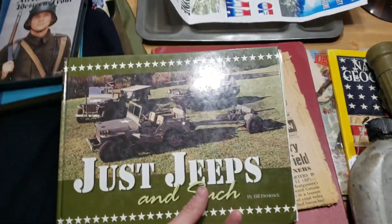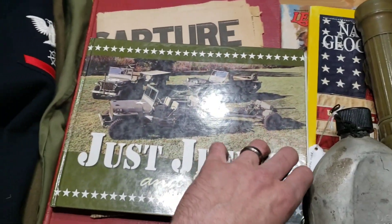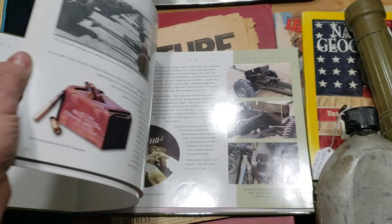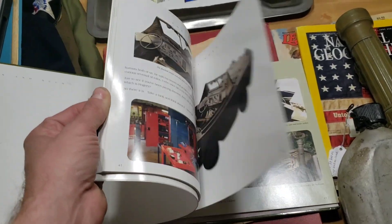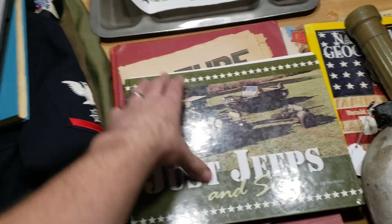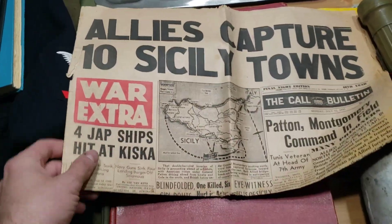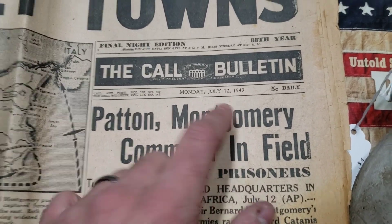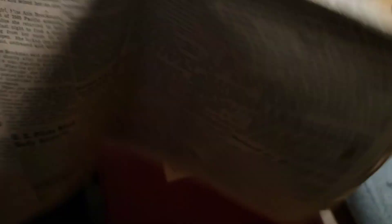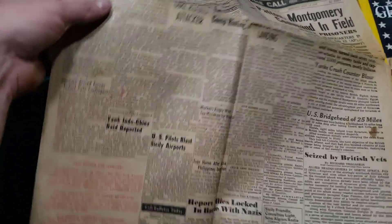Mr. Norman also sent me this. As you know, I picked up a Willys Jeep — this book is dated around '46 or so. I'll try to be careful with it as the pages are starting to come out. Just some interesting pictures about Willys Jeeps and everything. He also sent me this original World War II newspaper dated July 12, 1943. That's really cool — I like these old newspapers. I appreciate that a lot.